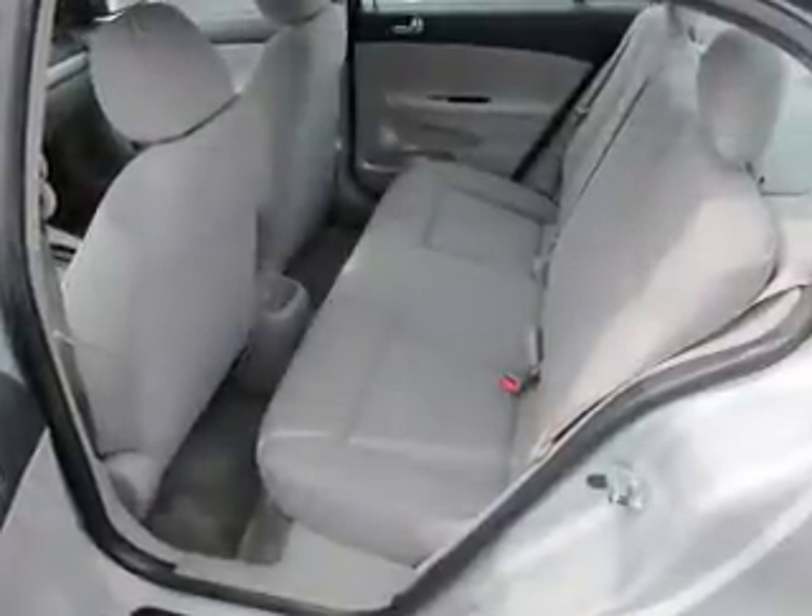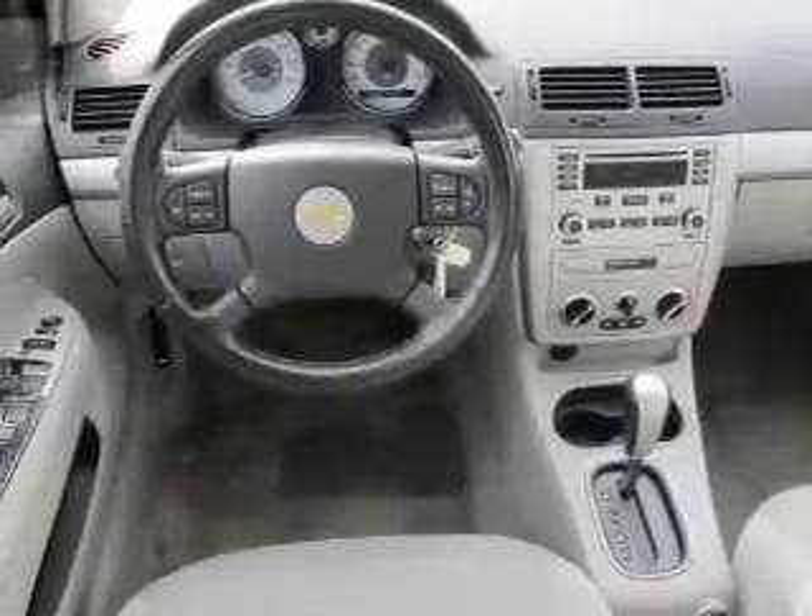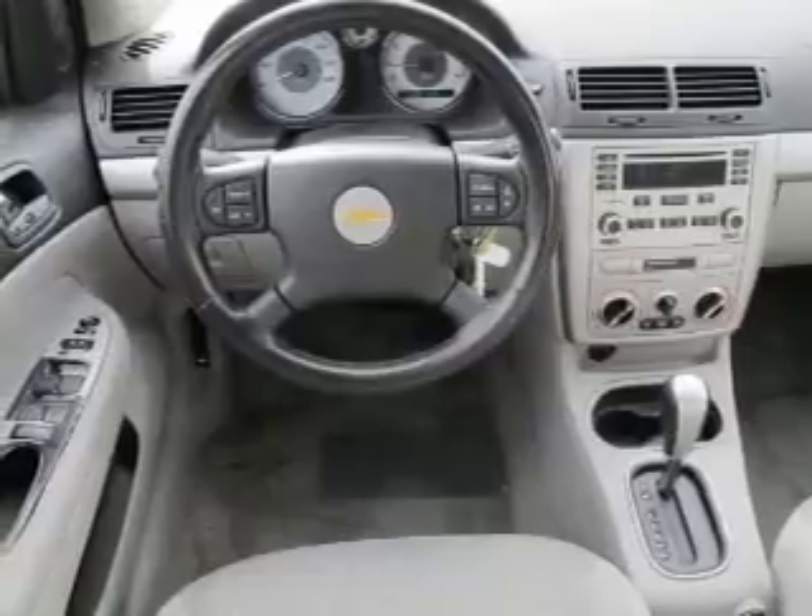Power mirrors, an AM-FM stereo with a CD player, an adjustable tilt steering wheel. Our website offers more information on all of our vehicles. Call us today to start test driving.